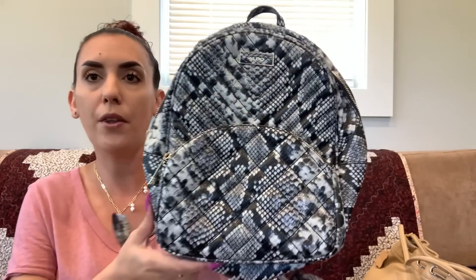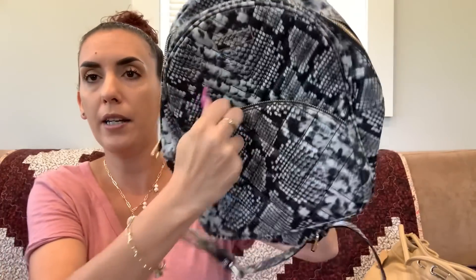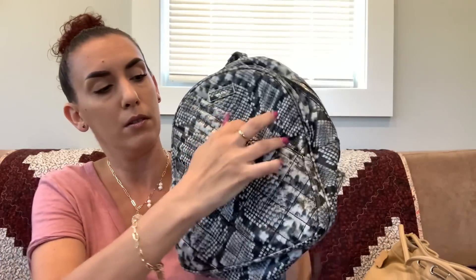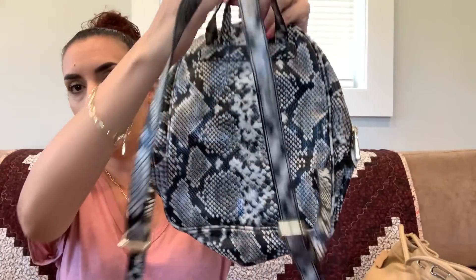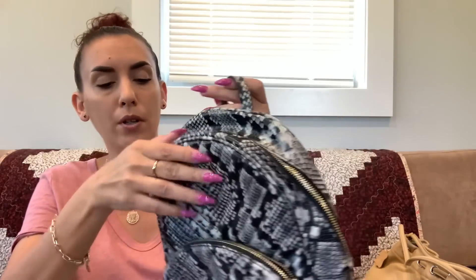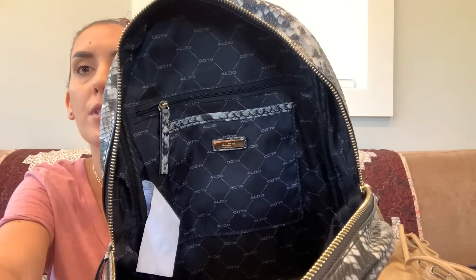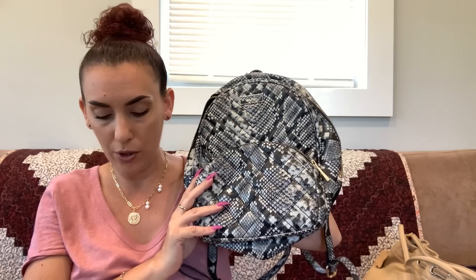Now we have the Aldo backpack — faux leather with a snake print and a quilted front. There's a zipper pocket in the front and adjustable straps in the back. Like new condition, even the pulls are in great shape. The interior has a zipper, a slip, and more slips. Purse backpacks are very trendy — doing twenty-five dollars.